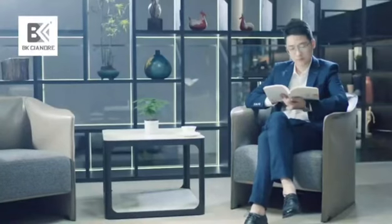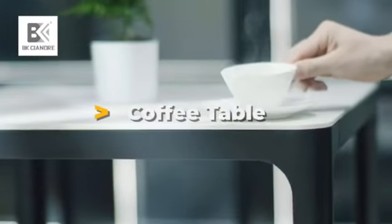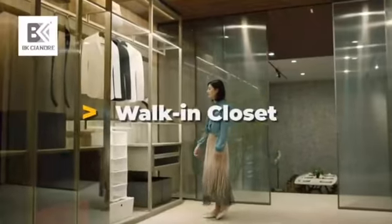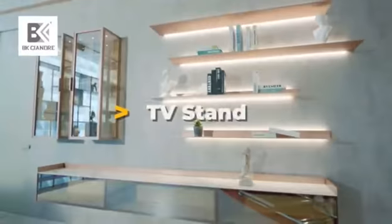With modern design, BK Siendry provides Italian minimalist home and commercial furniture, including dining table, coffee table, modern book cabinet, wine cabinet, walk-in closet, open wardrobe, smart doors, invisible doors, kitchen cabinet, and TV stand.